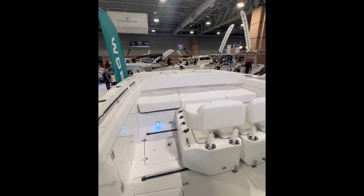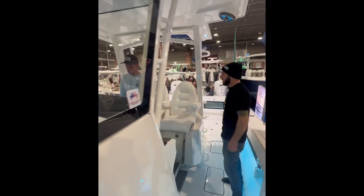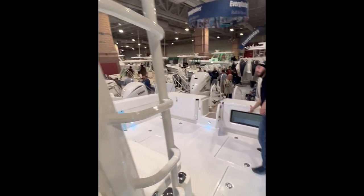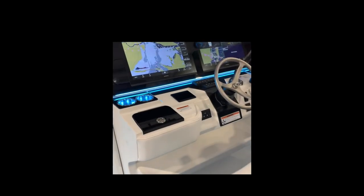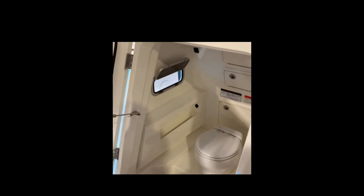Up first we have the 400cc WorldCat powered by twin 425 Yamahas. This boat had a lot of nice features. It has a really wide beam, live wells, forward facing seats on a sliding system so you can move around them, and even had a head with plenty of room in it.